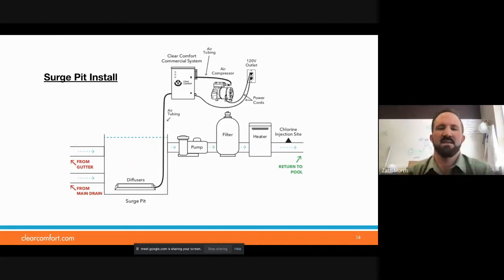Since we are injecting a gas, this allows the gas to escape before it gets back to the pool, so you don't get bubbles out of the returns. We've also had quite a bit of anecdotal feedback from customers that they've been able to increase the amount of time between backwash cycles, conserving more water, because we're actually treating and oxidizing contaminants before it ever gets to the filter.